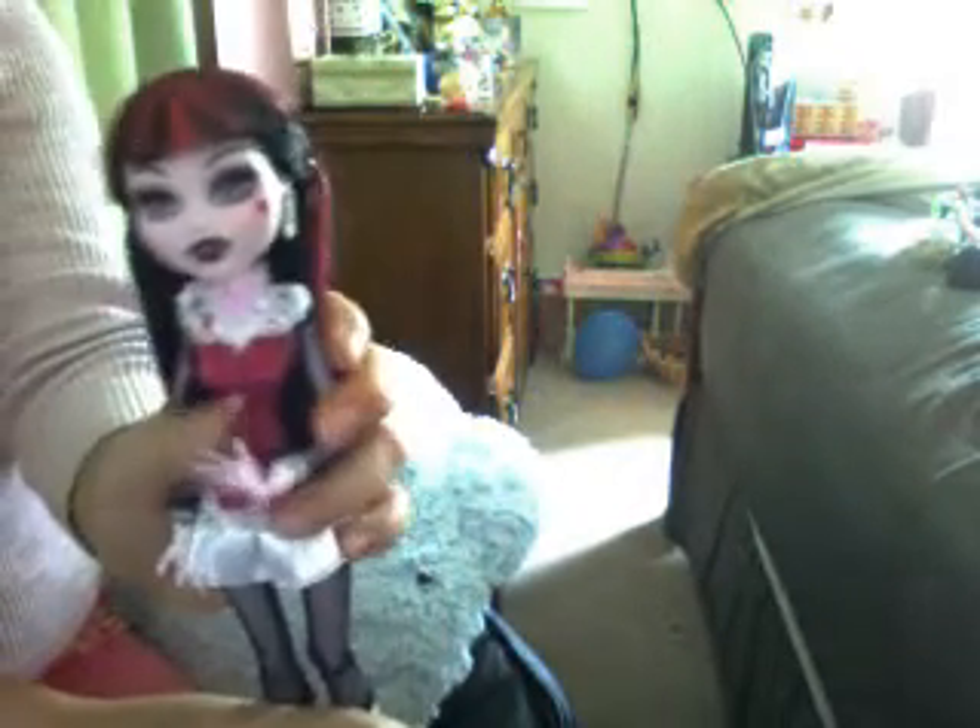Next I will go to Frankenstein, Dona the Donuts. Next I will go to Draculaura. She is a vampire.